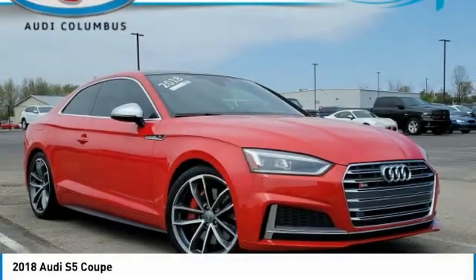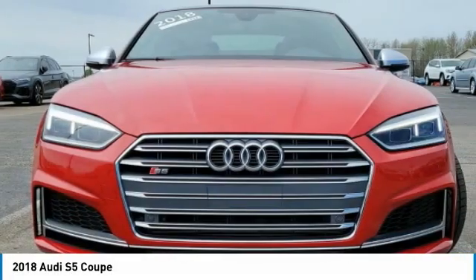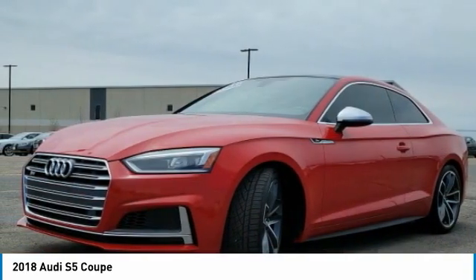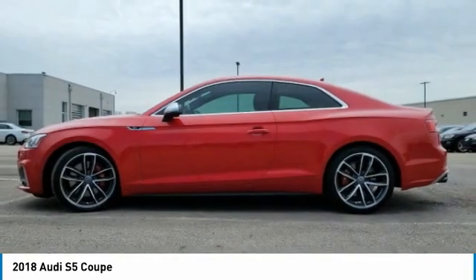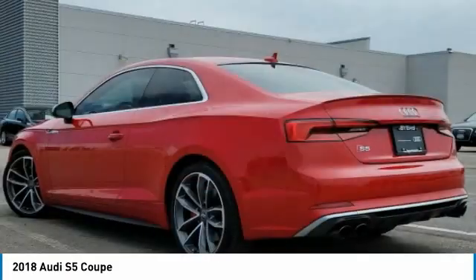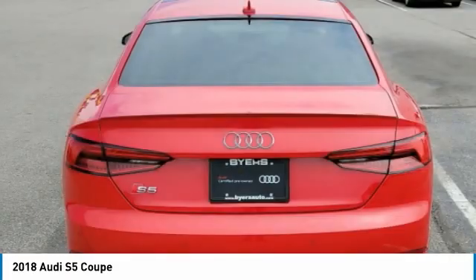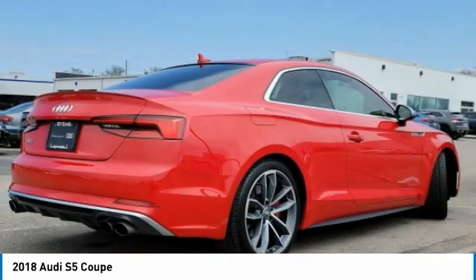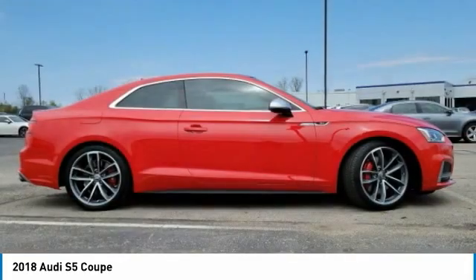Take a ride in the 2018 S5. The muscular sweeping lines of pure performance mark the dramatic return of the Audi S5 Coupe. Luxury, innovation, and power equal an experience unlike anything else. This vehicle has less than 45,000 miles. Here are some of this vehicle's great options.